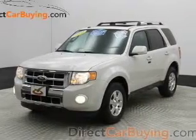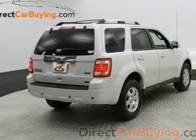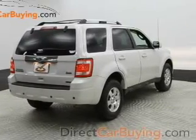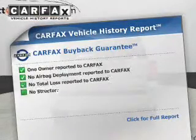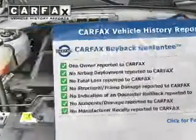The powertrain includes front-wheel drive with a solid six-cylinder engine driven by a six-speed automatic transmission. The anti-lock braking system will help deliver you safely to your destination. This vehicle comes with a Carfax report, which reduces your buying risk by providing the vehicle's history before you purchase.